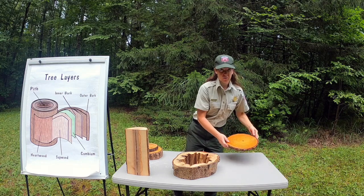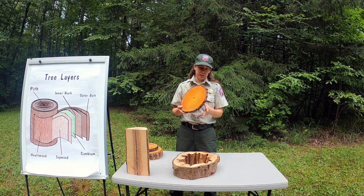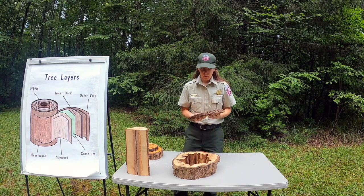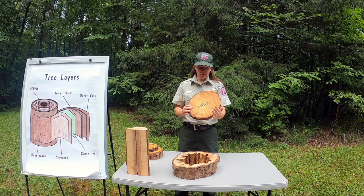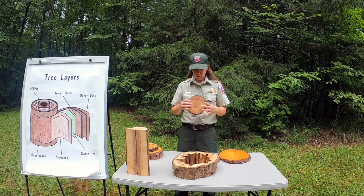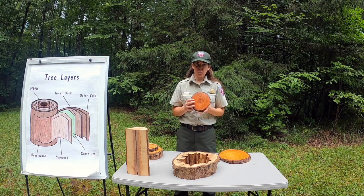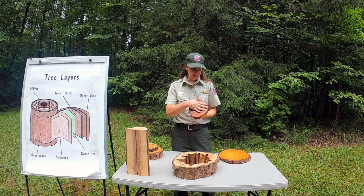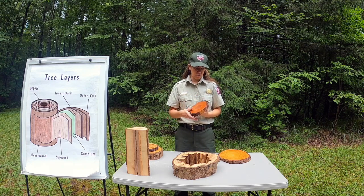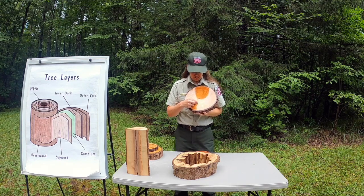So first, let's talk about this tree. Sometimes we like to call it a tree cookie because it looks like a cookie, but this is a stump — it was cut from a tree. When you get the stump, it's kind of rough on one side, and we like to make it smooth on the other side. So what we did is we sanded it down and then we covered it with a clear coating, and that way we can see these rings right here.